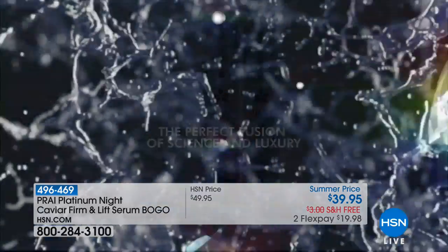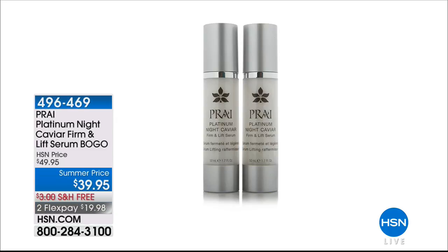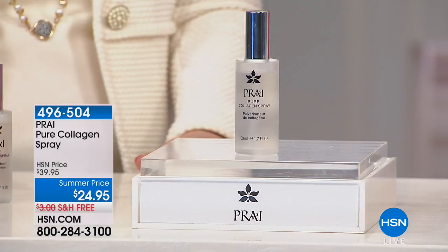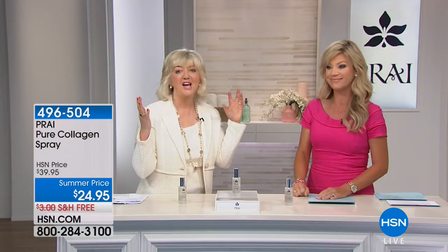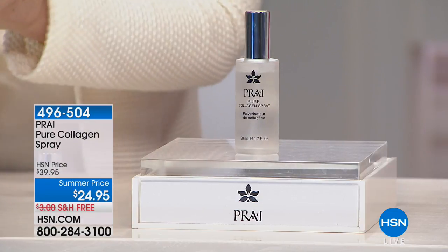Now let's talk about collagen, the building block of our skin. If you've got thin skin, the density has changed. At age 20, collagen levels start to deplete like a ski slope — by the time you get to 60, there's no collagen. At Pry Beauty, we don't animal test and don't use animal ingredients, so we created a plant collagen with apple stem cells. It's a pure collagen spray — it comes out in a mist and you can just go like this. You can layer and layer as much collagen as you want.